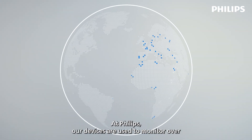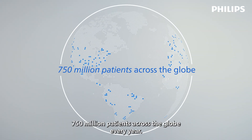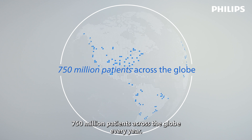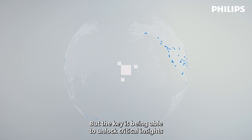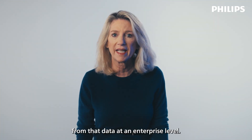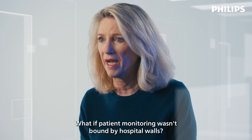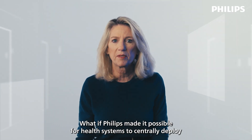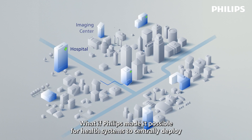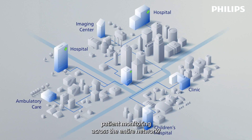At Philips, our devices are used to monitor over 750 million patients across the globe every year. But the key is being able to unlock critical insights from that data at an enterprise level. What if patient monitoring wasn't bound by hospital walls? What if we thought bigger? What if Philips made it possible for health systems to centrally deploy patient monitoring across the entire network?